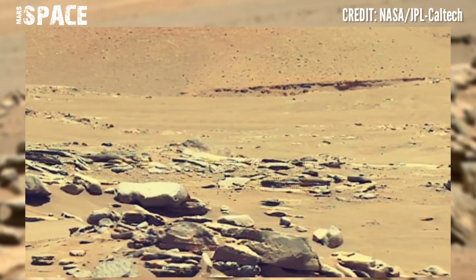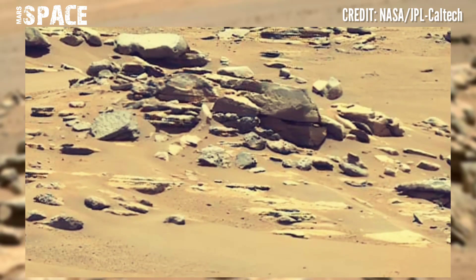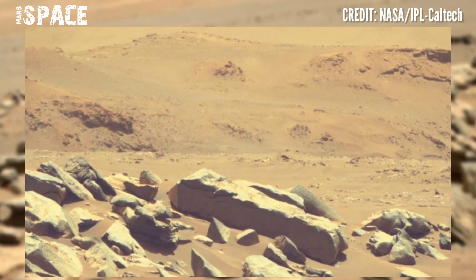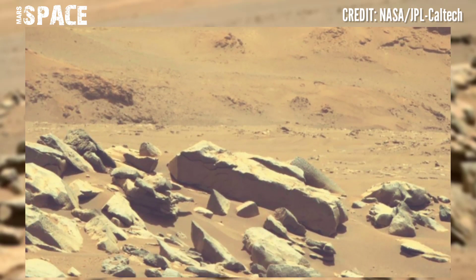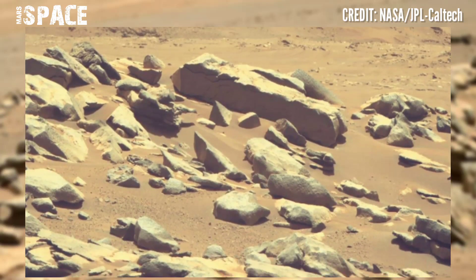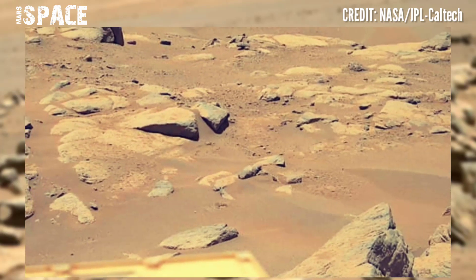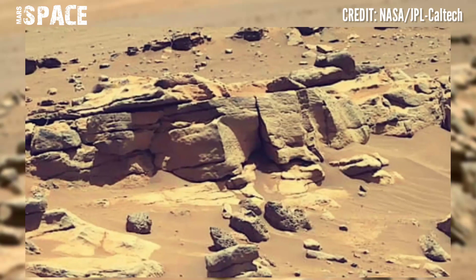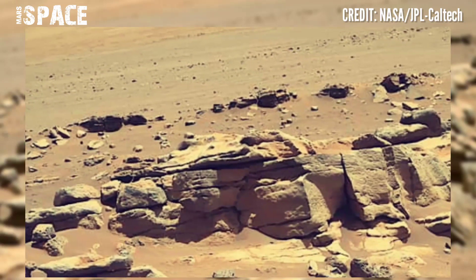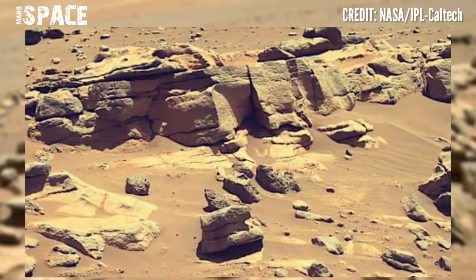NASA's Mars Perseverance rover is at work in Jezero Crater, an ancient lake bed. Layered rocks like this often form in water and can hold clues about what their environment used to be like. Perseverance rover is searching for signs of life at the surface of Mars and catching samples — 14 samples stored and kept in its belly.